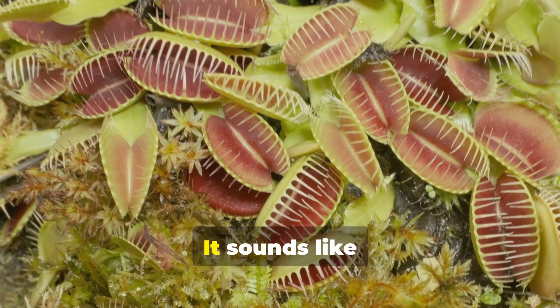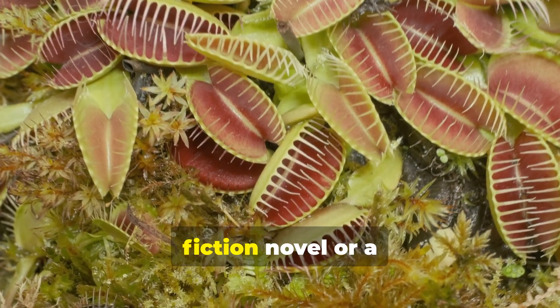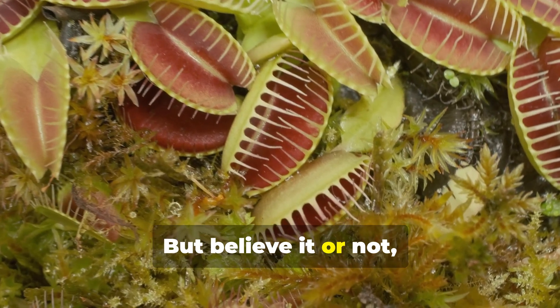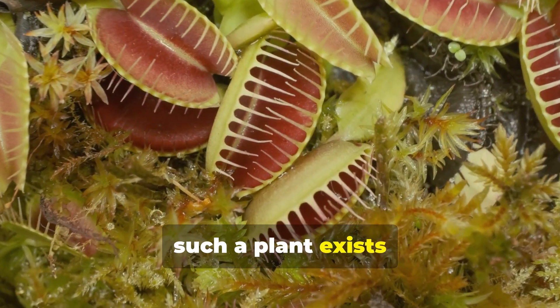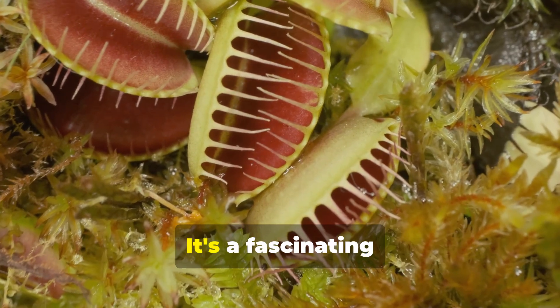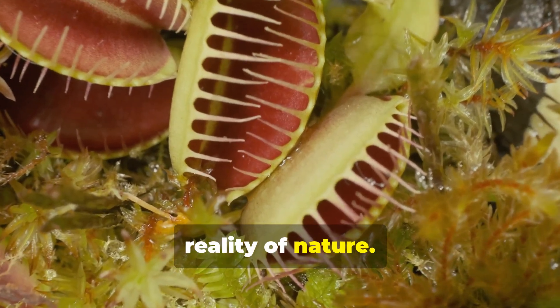A plant that eats animals? It sounds like something straight out of a science fiction novel or a horror movie, doesn't it? But believe it or not, such a plant exists in the real world. It's not a figment of someone's wild imagination. It's a fascinating reality of nature.